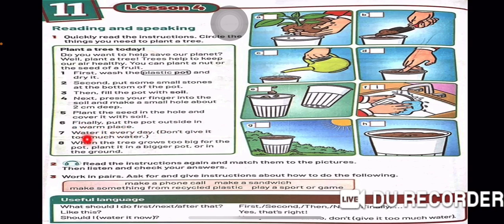Number 6. Finally, put the pot outside in a warm place. Number 7. Water it every day. Don't give it too much water. Number 8. When the tree grows too big for the pot, plant it in a bigger pot or in the ground.